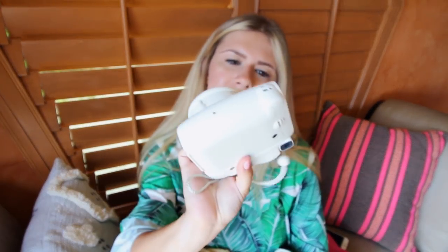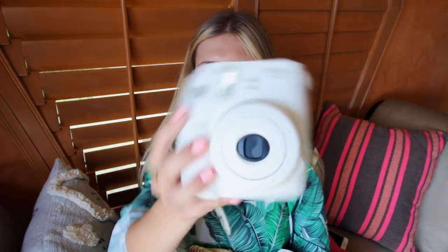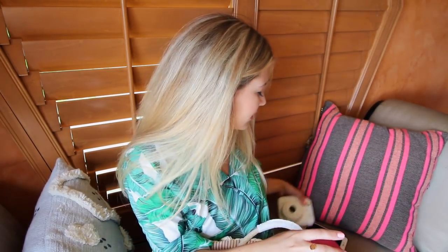Next up we have a Polaroid camera. I've been recently getting back into my Polaroid — I have the Fujifilm Instax Mini 8. I'm really into Polaroids lately; I think they create great memories. I love taking a Polaroid at the beach and then photographing the Polaroid on the sand. It's just fun memories.